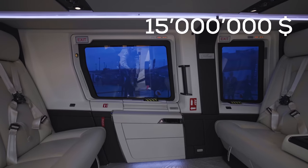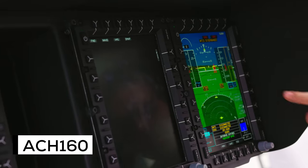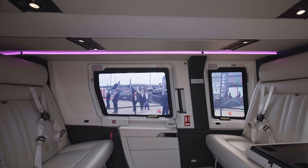This is the $15 million ACH-160, a top-of-the-line brand new helicopter by Airbus, and today we're going to have a closer look.